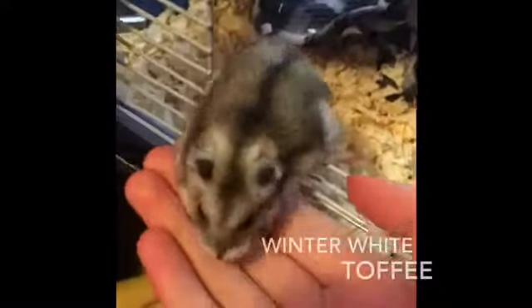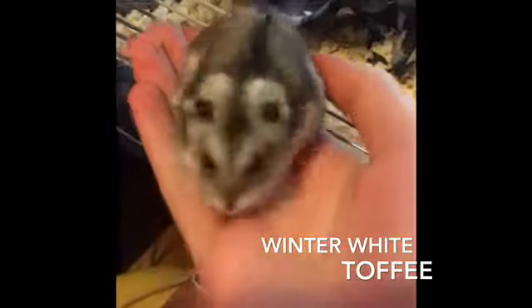Hello everyone, Alpaka here and today I'm going to be doing a hamster care tutorial. Hope you enjoy it. So here's my hamster Toffee. She is a winter white, it's a girl, and her name is Toffee.